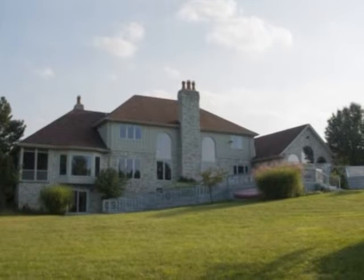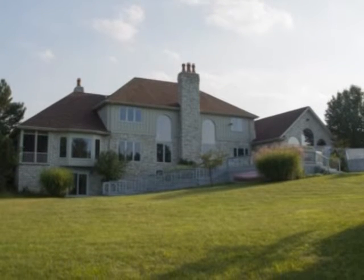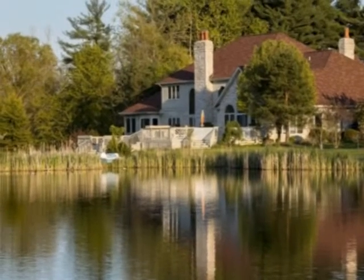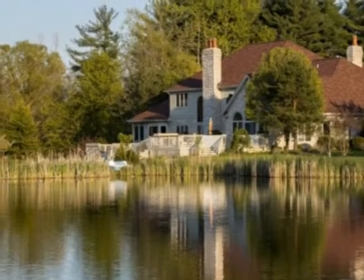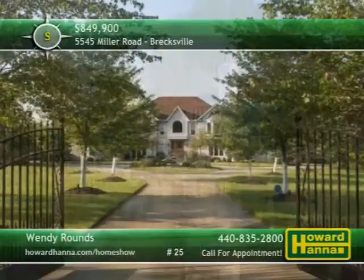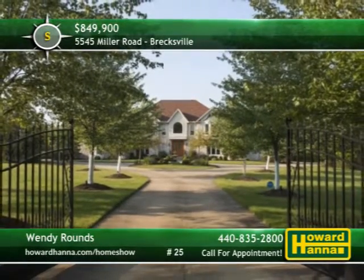The lower level's French doors permit access to the yard, and a five-car heated garage with central vac provides plenty of parking. A tiered composite deck overlooks the rolling landscape of the picturesque yard, as well as beautiful Lake Ashley. For more information or the chance to schedule your personal tour, please contact Wendy Rounds.